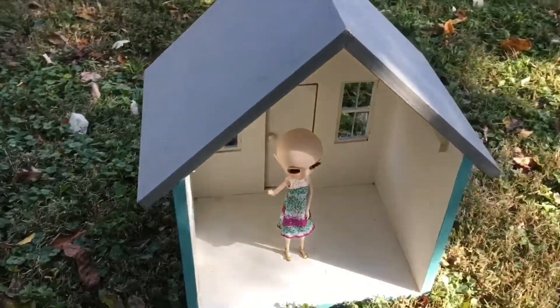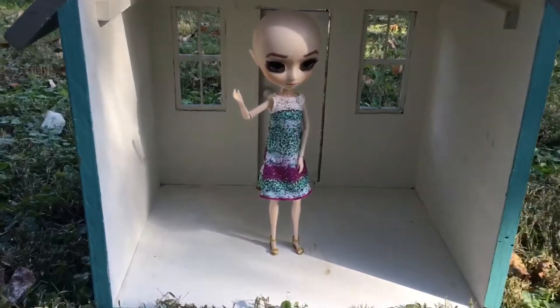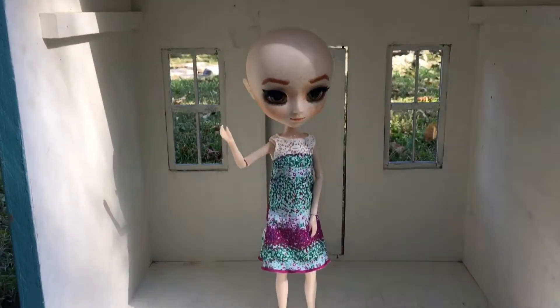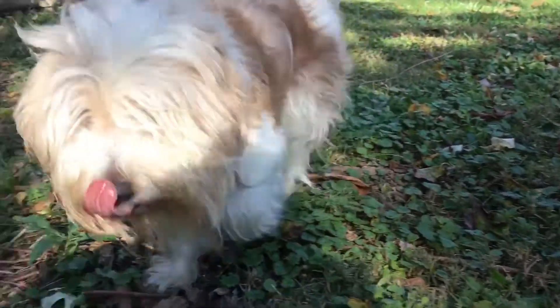Here you have the back side, and you see those two little wooden things on the side? It does have a slab of wood that goes there to separate it and make a second floor, but since my dolls are 12 inches I just had to take it out so that they would fit.